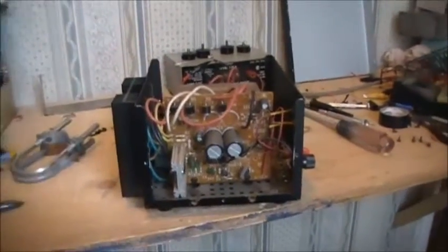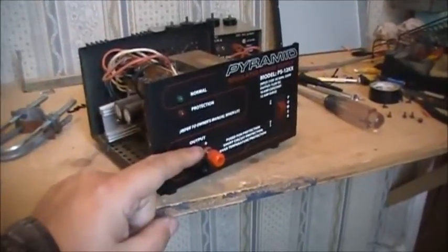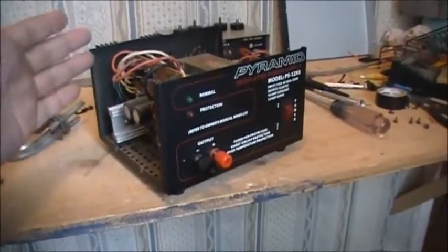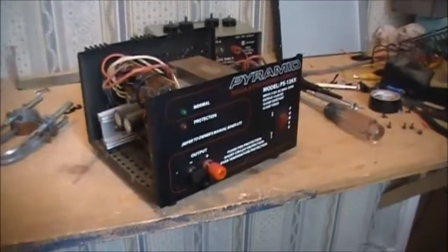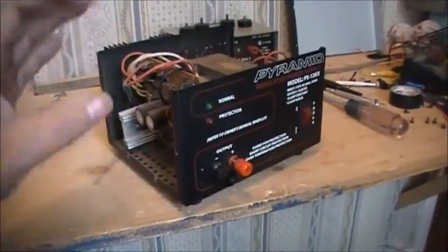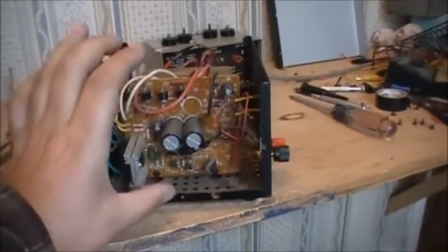If either one of these 2N3055s fails, a couple of things can happen. Problem one: no voltage at all — zip, zilch, nada — because the transistor could be shorted. Another thing that could happen is that the current rating of the power supply drops — instead of putting out 10 amps, it could only be putting out whatever the transformer itself is capable of, maybe five or four amps. That would explain the buzzing when I key up the radio.